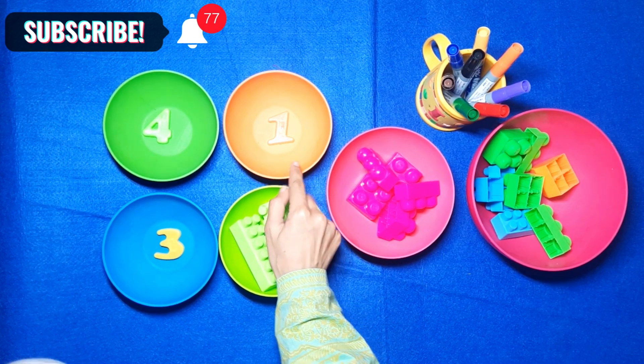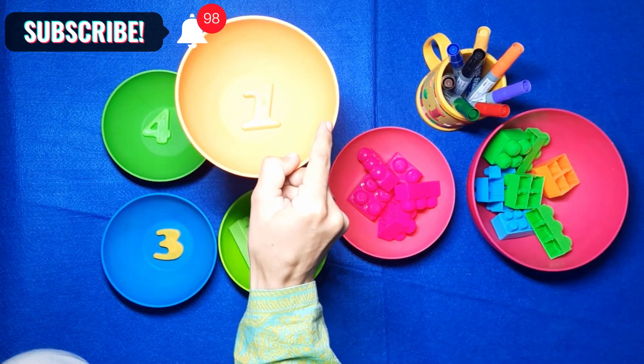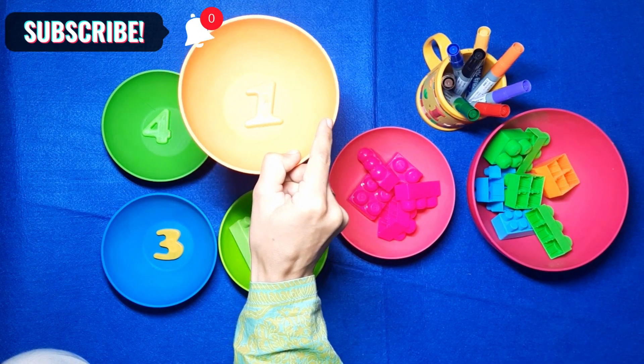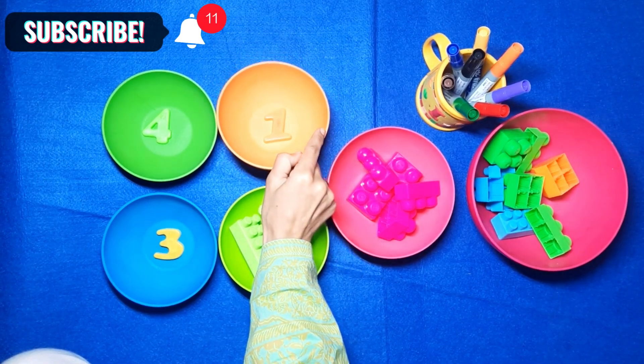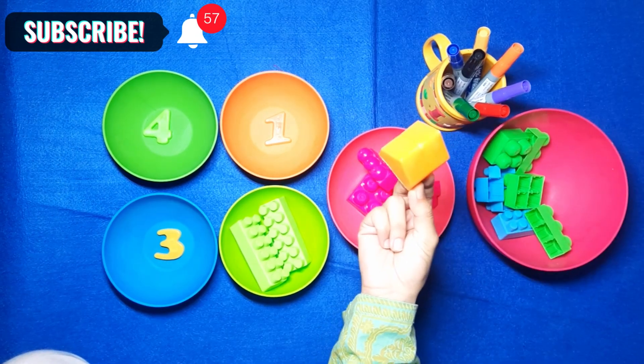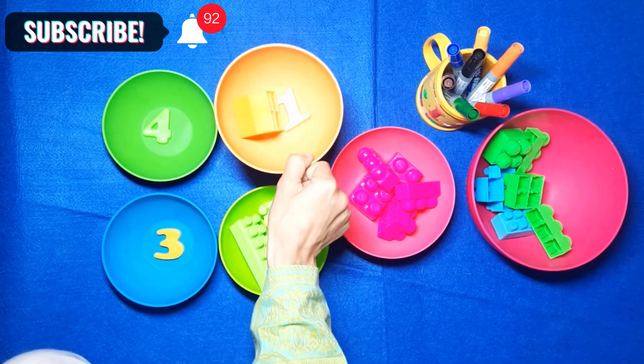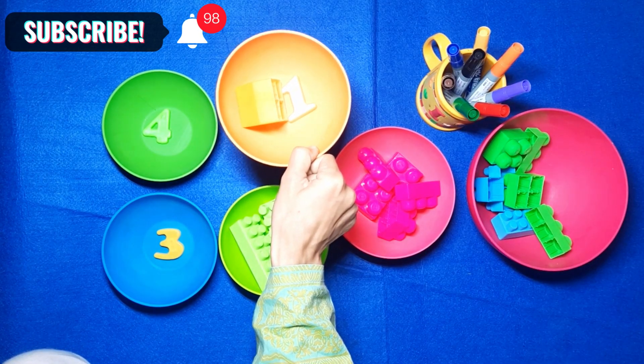What about the orange ball? What number do you see? It's number 1. That's right. And we have only 1 block. We put 1 block in number 1 orange ball.